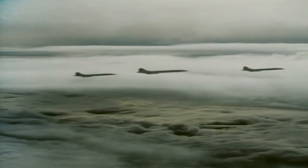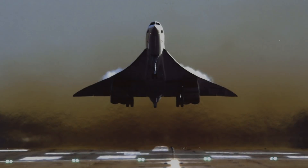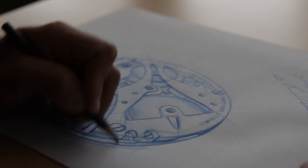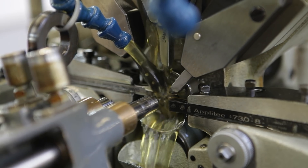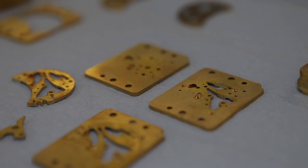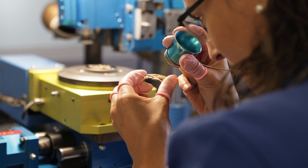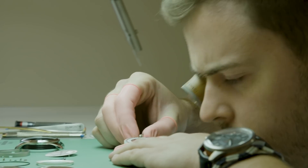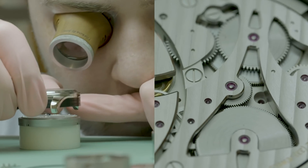Concorde's aerodynamic design gave her an instantly recognizable silhouette. It is this iconic silhouette which has been incorporated into the beautiful mechanical movement of the Bremont Supersonic. To mark the 50th anniversary of the first flight of Concorde, Bremont created the Bremont Supersonic — a limited edition watch incorporating parts of Golf Alpha Bravo, the Concorde still owned by British Airways, which resides at Heathrow.